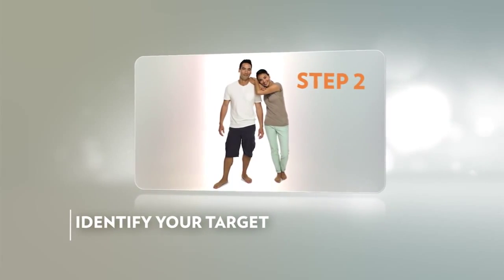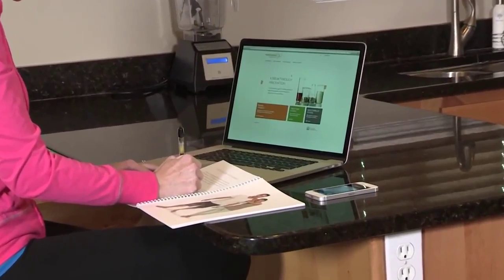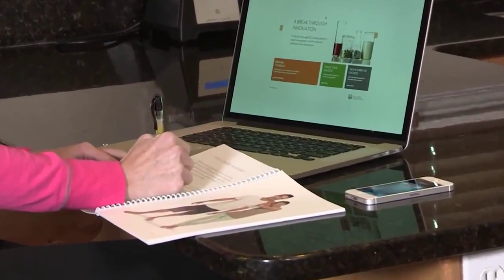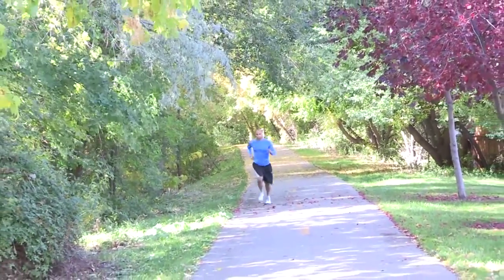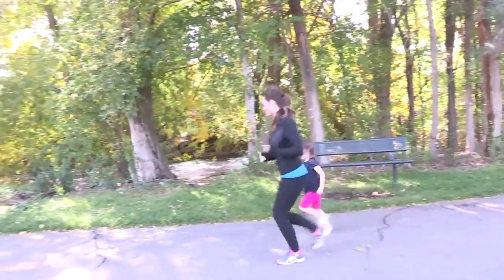Next, you'll decide what you want to achieve and identify your target. Write a goal that describes how you want to look and feel after the Agelok TR90 program. This does not need to be a weight-related goal — it could be any goal you want to work towards, such as fitting into a smaller clothing size, running a marathon, or being able to enjoy more activities like playing ball or hiking with your children.